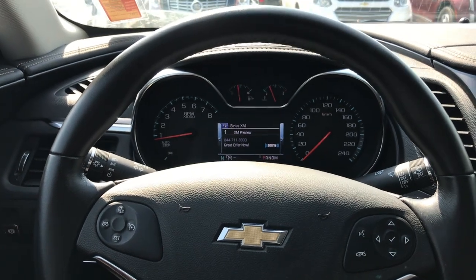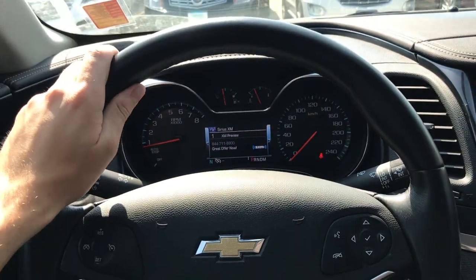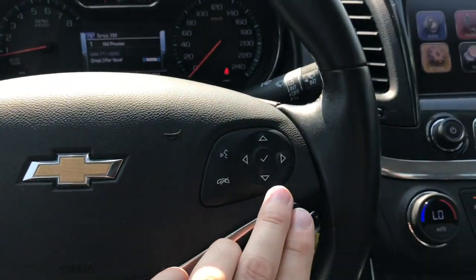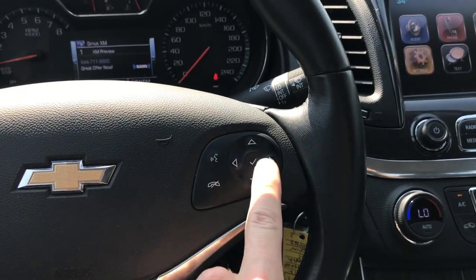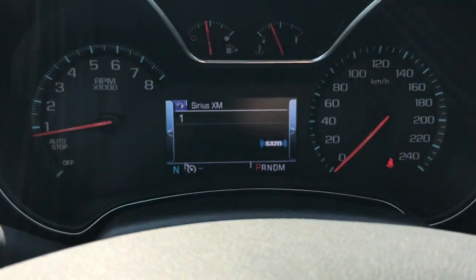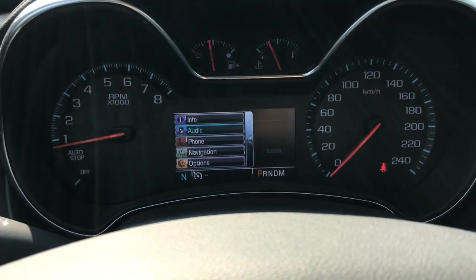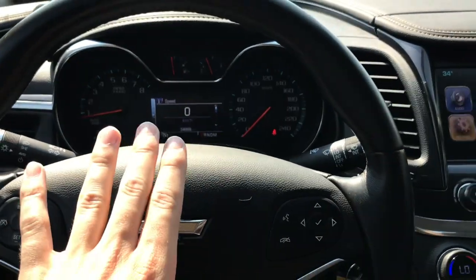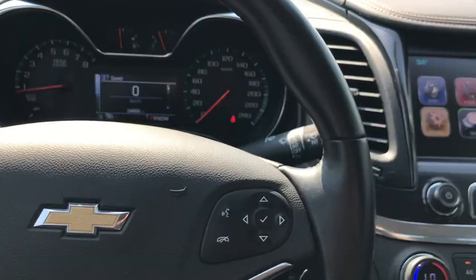Inside the Impala you've got plenty of nice features. Starting off, leather wrapped steering wheel. You've got your cruise controls to the left hand side and your phone and audio controls, as well as your five-point command center located over here to the right. You're able to scroll through your radio info, your digital speedometer, and even navigation — all displayed right here on the front dash from the push of a button.